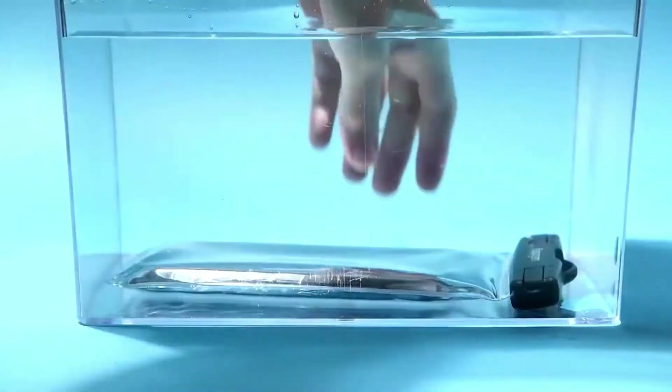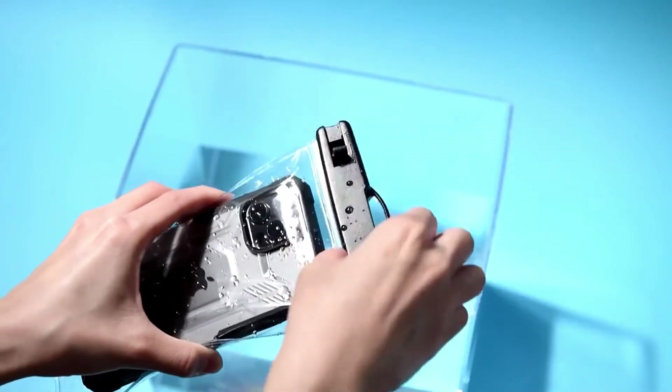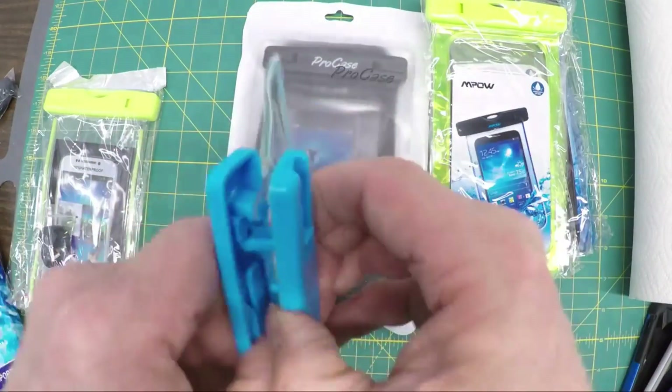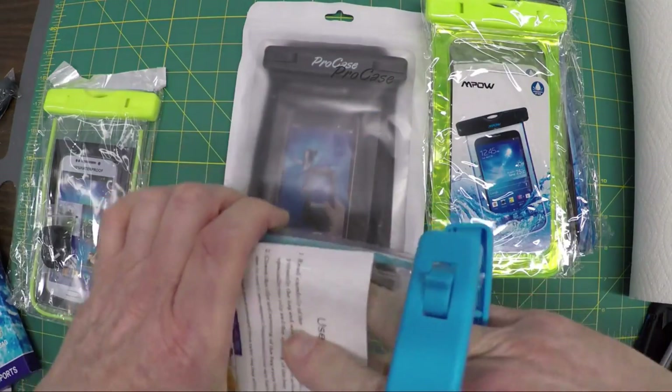With its transparent design, you can capture stunning underwater photos without worrying about potential damage. It's a must-have for those who want to keep their smartphones secure in any weather or aquatic adventure.